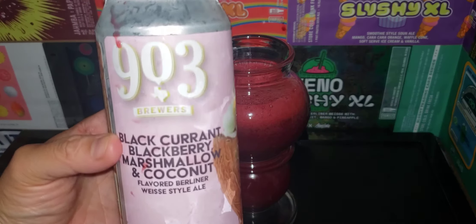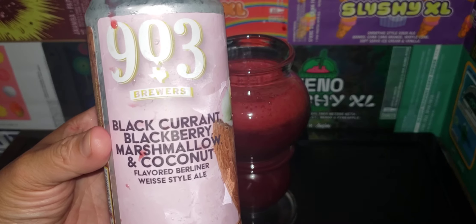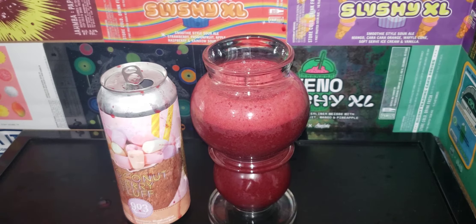903 Brewers — blackcurrant, blackberry, marshmallow, and coconut, guys. Let's try this.